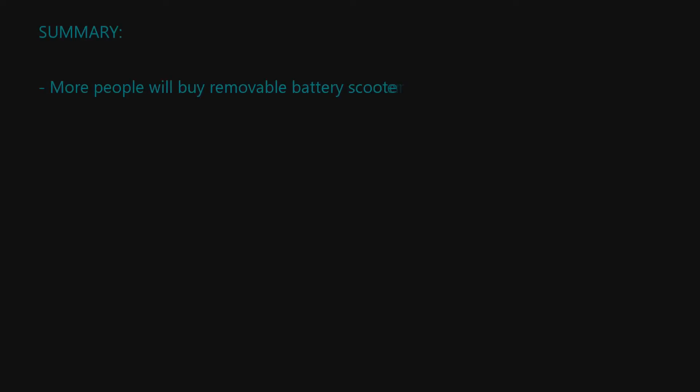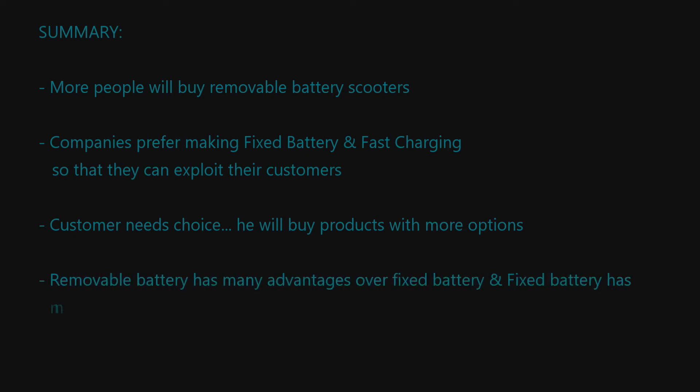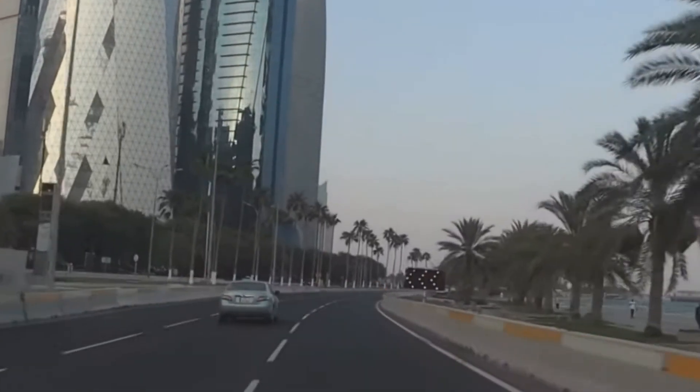In conclusion, more people will buy removable battery scooters than fixed battery scooters. EV companies love fixed batteries because people will become completely dependent on the company for everything from repairs to fast charging, so they can exploit customers. The biggest reason of all for having a removable battery is that the customer is king — a company has to cater to the needs of the customer and give options and flexibility, irrespective of whether he uses them or not. From all of this it is very evident that removable battery has many advantages over fixed battery, while fixed battery has no advantages over removable battery.